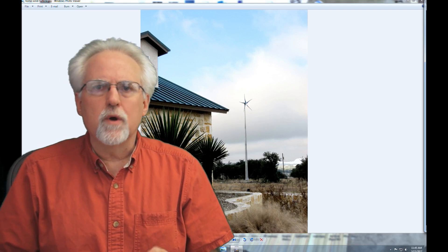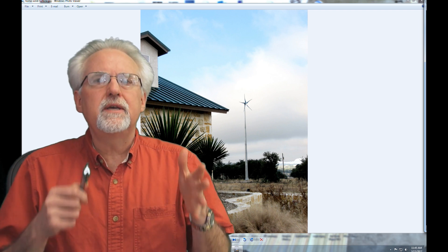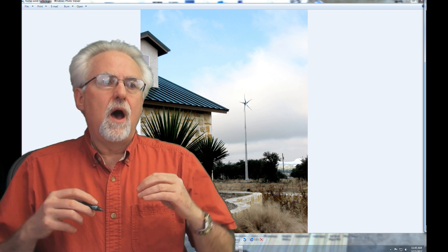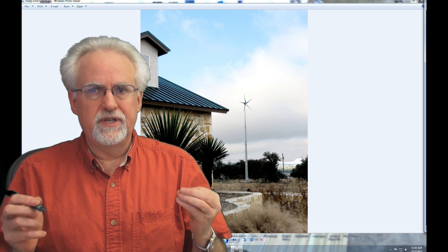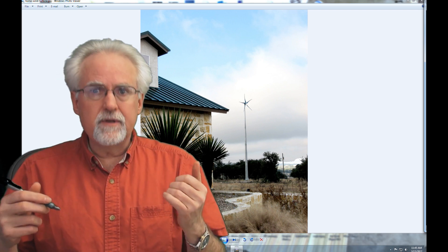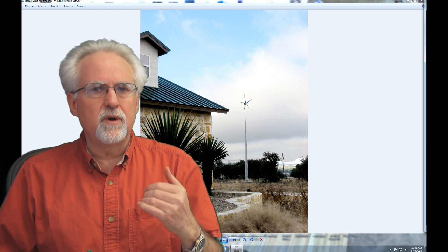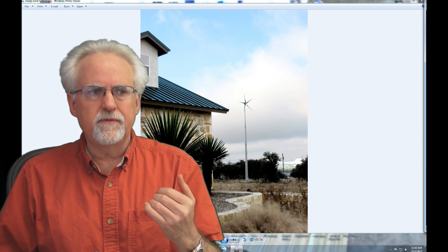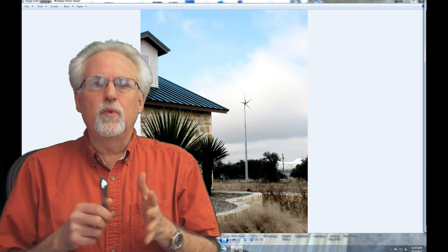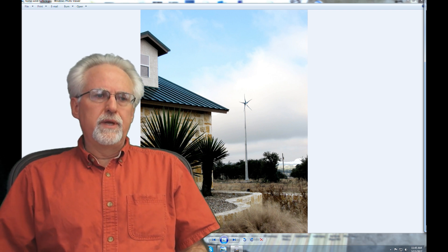Hello guys, this is Paul McWhorter with ExtremePreppers.com and today we are going to look into the issue of home wind turbines. The question is: will home wind turbines pay for themselves or produce enough electricity to really be useful? As preppers and homesteaders we want to be as self-sufficient as possible, so we want to run the numbers on home wind turbines.